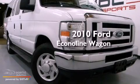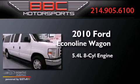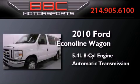This is a 2010 Ford Econoline Wagon. It has a 5.4-liter, 8-cylinder engine and an automatic transmission.